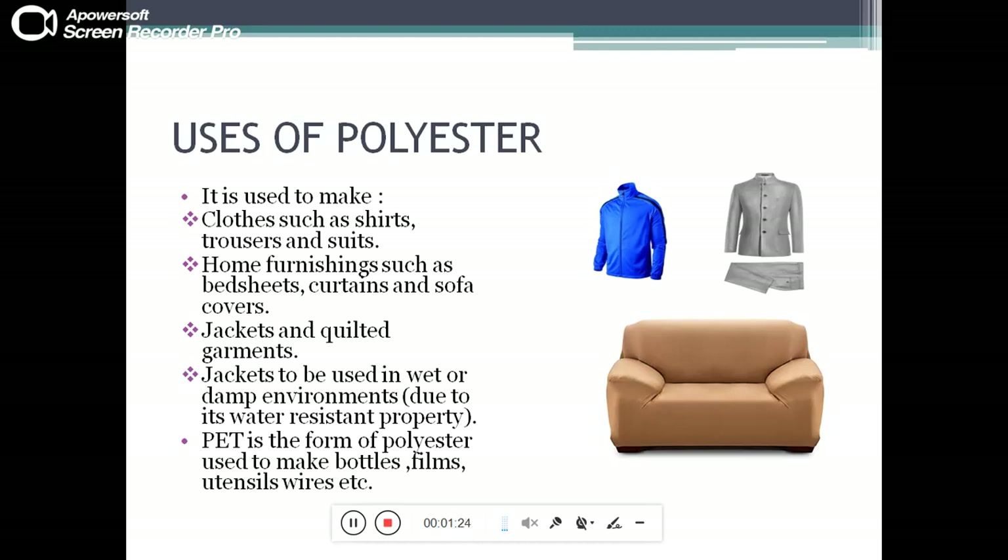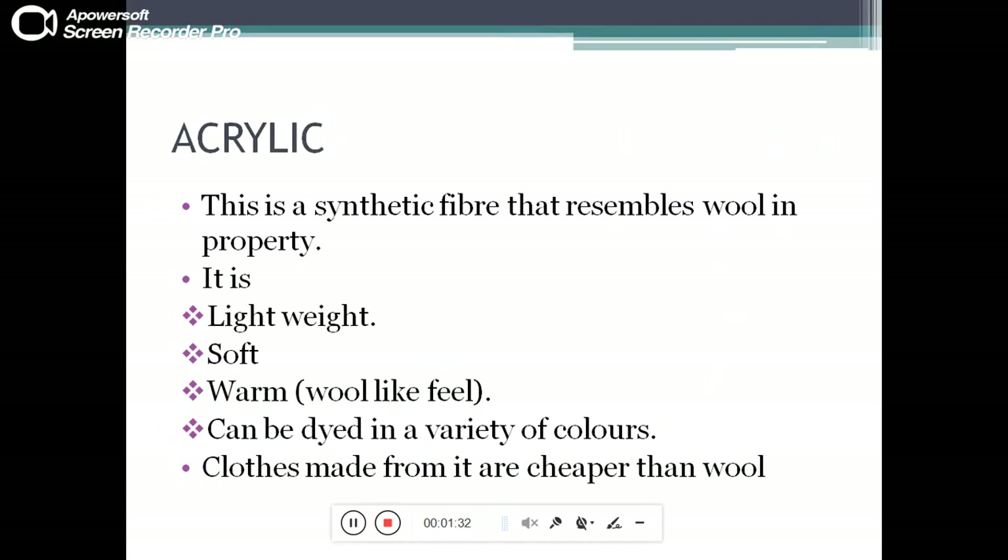PET is the form of polyester used to make bottles, films, utensils, wires, etc. Another synthetic fiber is acrylic. Acrylic is a synthetic fiber that resembles wool in its properties. It is lightweight, soft, warm, and gives a wool-like feel.